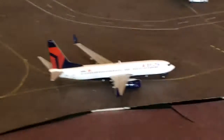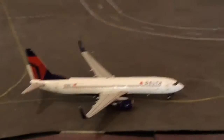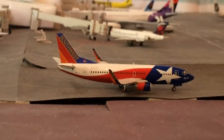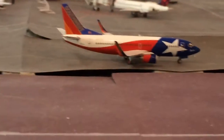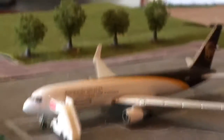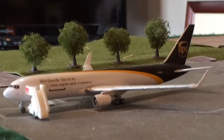Right here is a Delta 737-800 — he's going to Seattle. And here is a 737-300 Southwest going to LAX; he came in from Oakland. You should get these cargo ones right here — right here is a UPS 767-300.